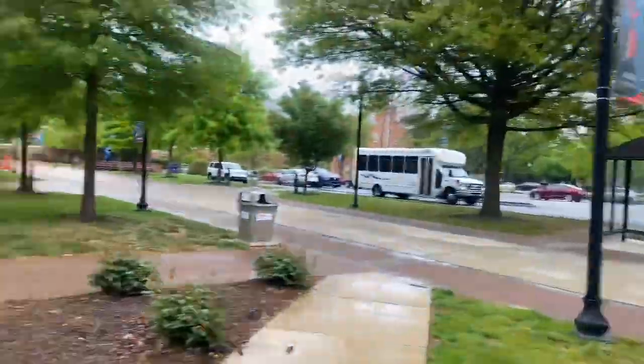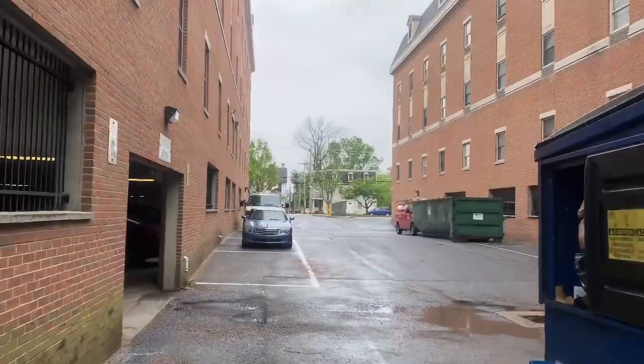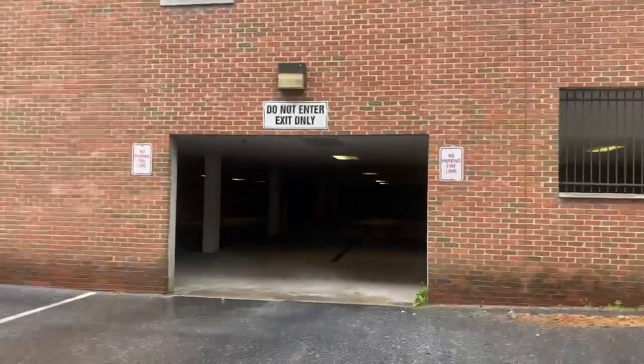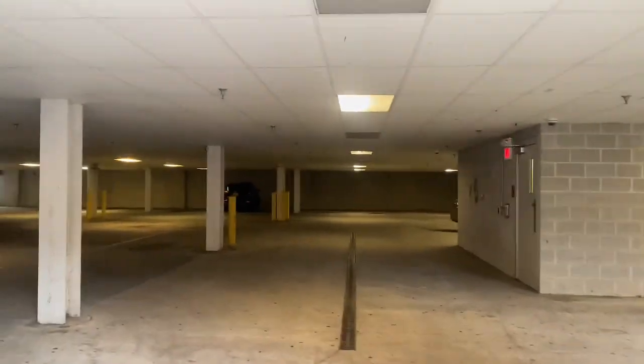Our front door is somewhere else, but I'm taking the back door of my building because I always take it to catch my shuttle. Just don't mind how this place looks — they really put us in the hood. This is the trash can area, and I'll show you guys how this place looks.